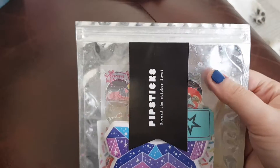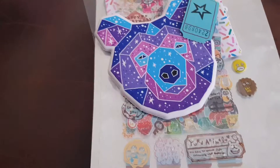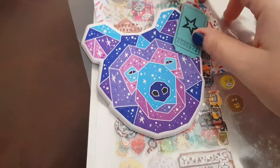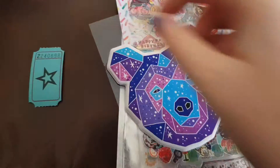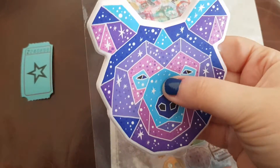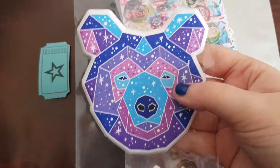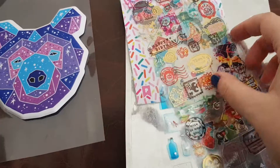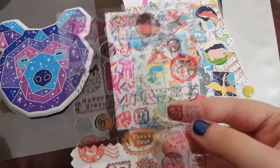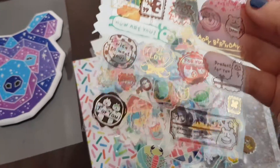So that is all of this one. And then we are on to the actual opening. So I will just open it up for you guys. In here we have the ticket. We have a gorgeous, humongous puffy sticker that's the Galaxy Bear, and these are so thick and they smell amazing. Then we have these stickers which are see-through little postal stamp stickers — they're gorgeous.